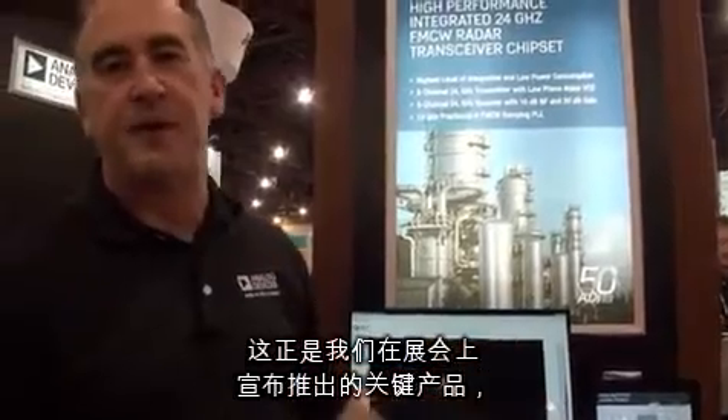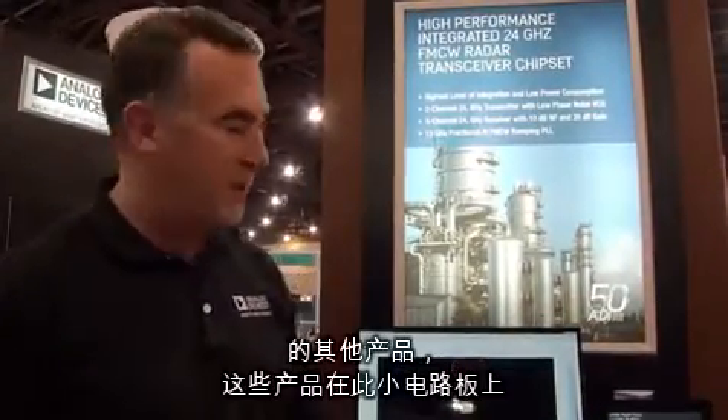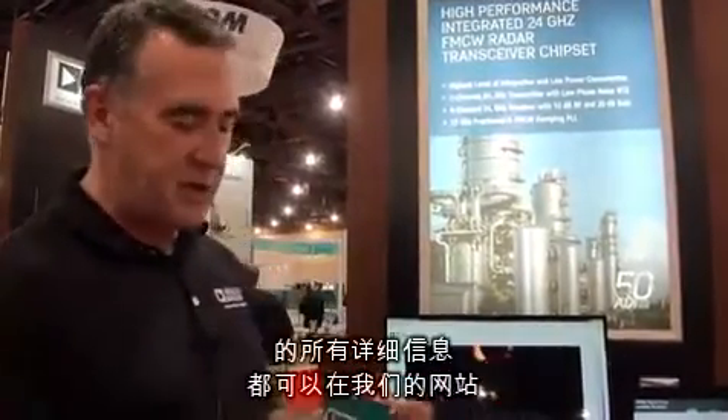That's the key product that we're announcing at the show, and we have other products that are companions to that chipset that are on this little board here that I'm going to show. All the details of the sensor and the chipset themselves are available on our website www.analog.com, and that includes all the demo boards, eval boards, and application notes. Thank you.